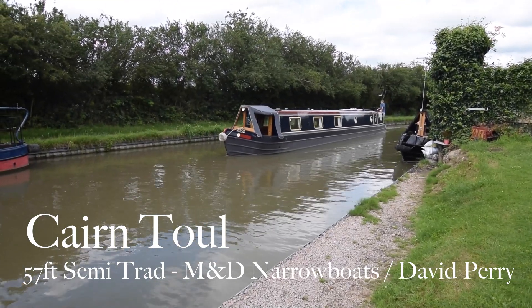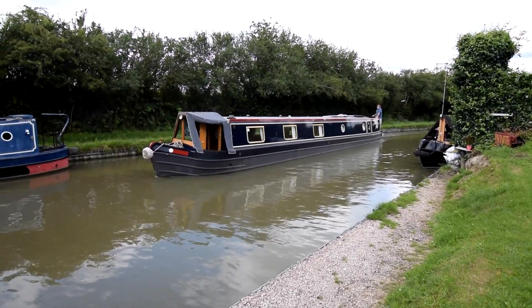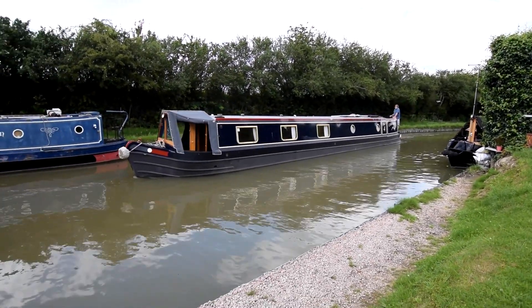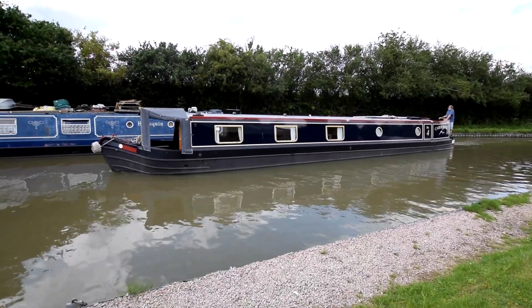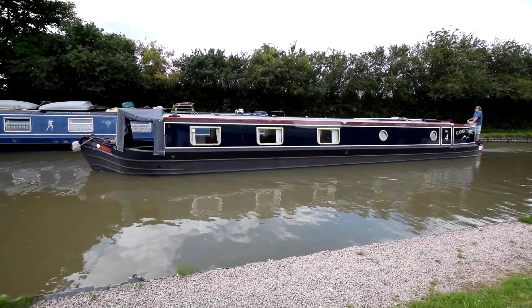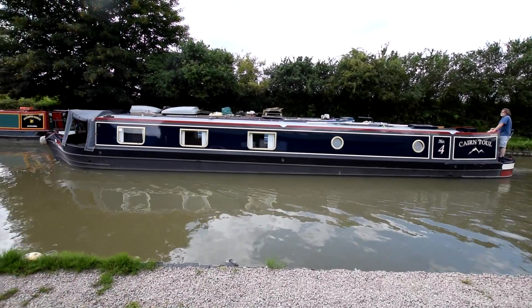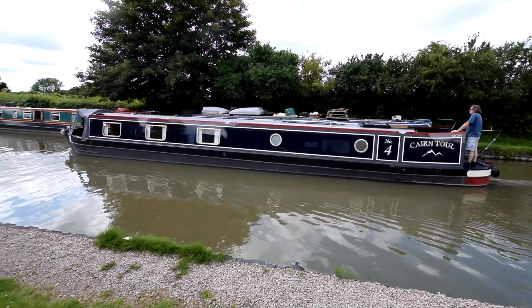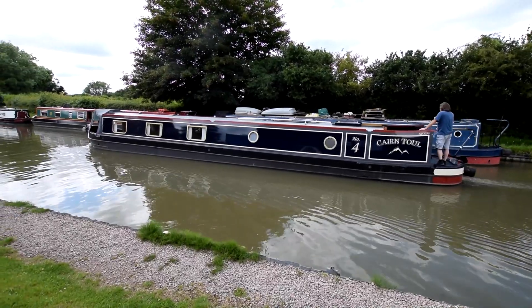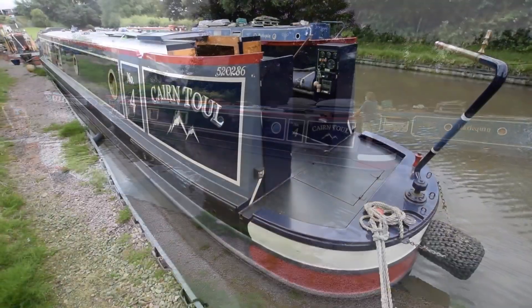This is Cairn Toll. She's a lovely 57-foot narrowboat, semi-traditional stern, built in 2011, so she's only 10 years old. Built by M&D Narrowboats and fitted out by David Perry. She's in really lovely condition. She had a full repaint at Blisworth Tunnel Narrowboats in 2019, with a new cratch cover and new tonneau the same year. She was last blacked in 2019 and had four new anodes put on at the time.